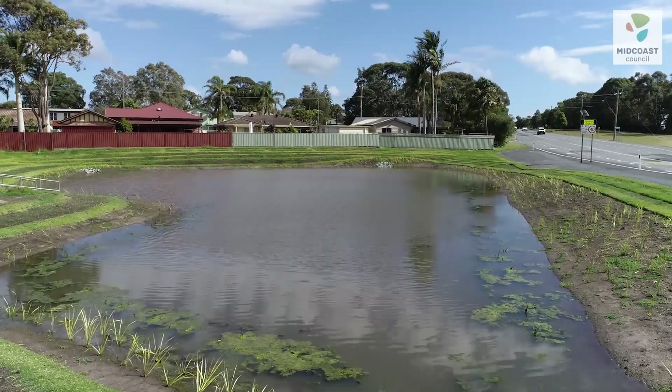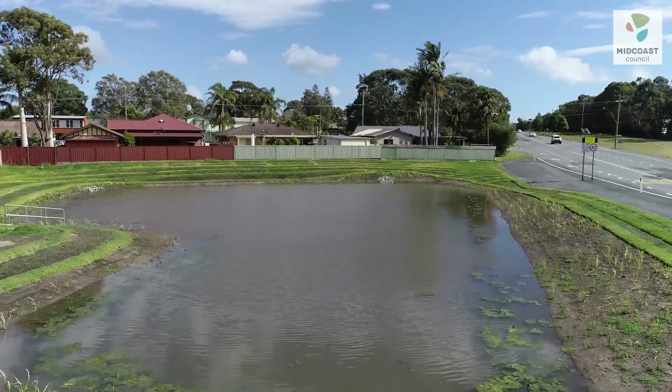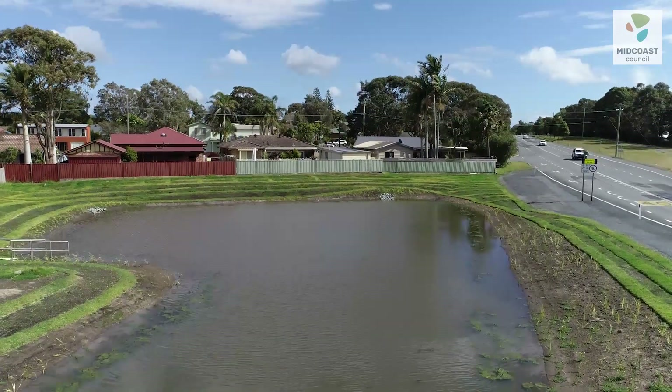Arlington Wetland is what we call a constructed wetland. It's a wetland that Council have built to protect Wallace Lake and Pipers Bay.